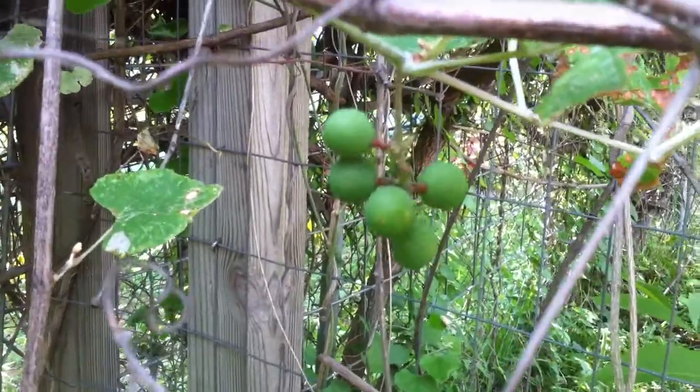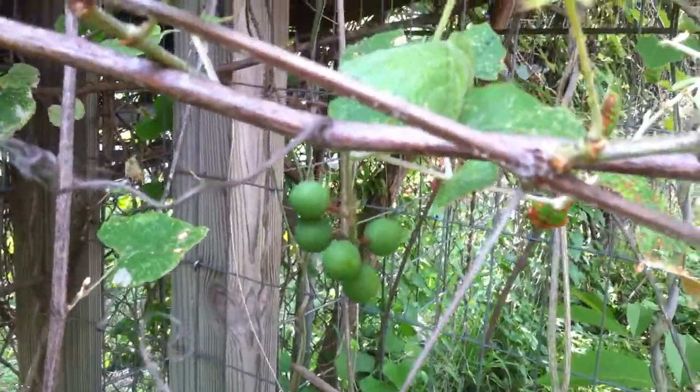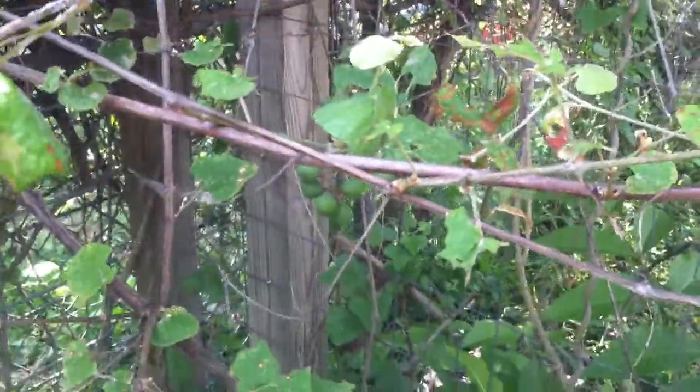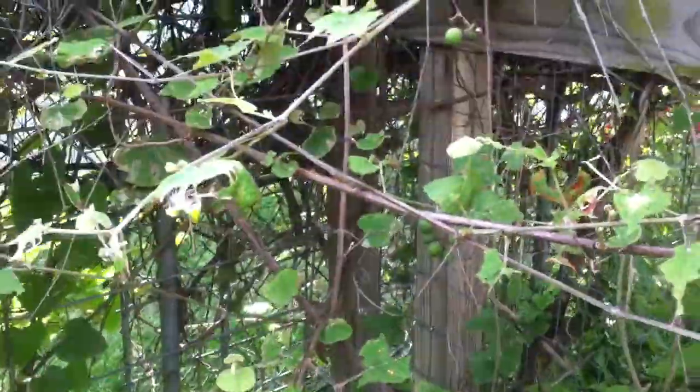So yeah, here are some grapes. Apparently you can get more grapes if you cut back the vine over the winter, but we didn't really do that, so we only have a few, and they're a little tough and tart. So what are you going to do?